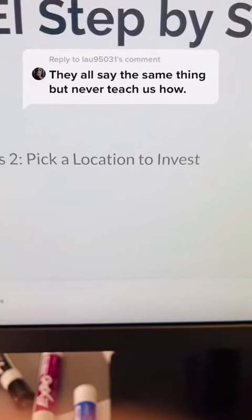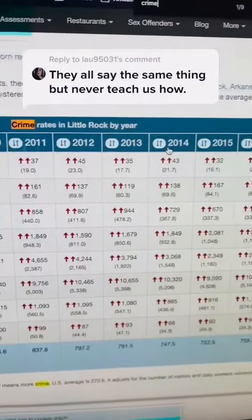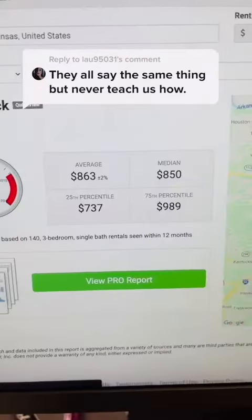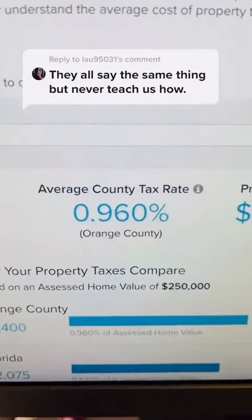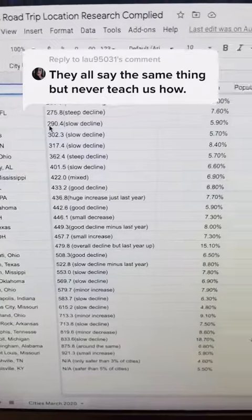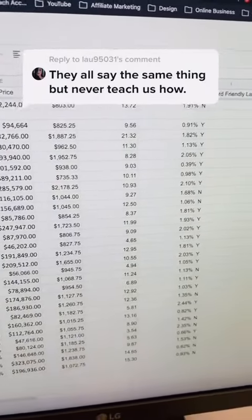Step two is to pick a location to invest based on data. You want to look up these factors: crime rate, unemployment rate, population growth, home price, rent price, property tax rate, and whether the city is in a landlord-friendly state or not. Then use a spreadsheet like this to track all the data and rank the cities. You want to pick the city with the best data.